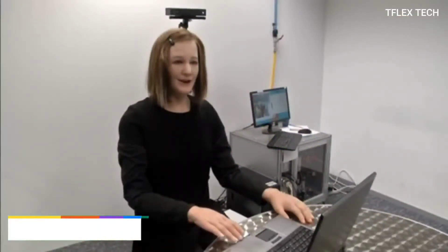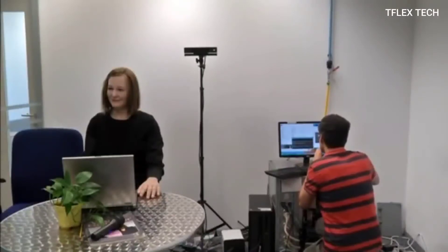Assume you are speaking with a customer support representative. You obviously presume that this agent is a human. Well, your presumption could be incorrect. You could be conversing with Nadine, the world's most humanoid robot. You could be forgiven for believing Nadine is human, because she has a human-like body and life-like features.